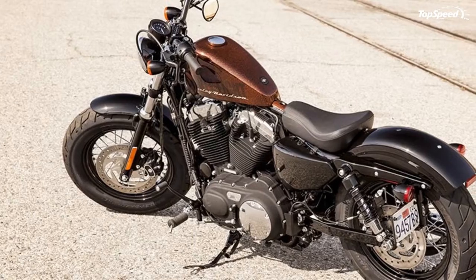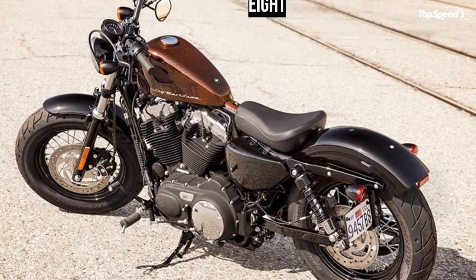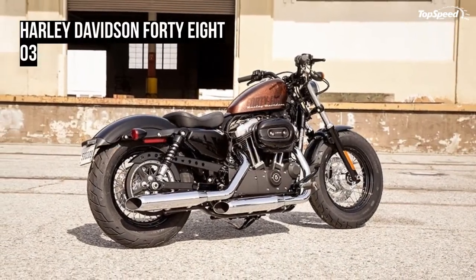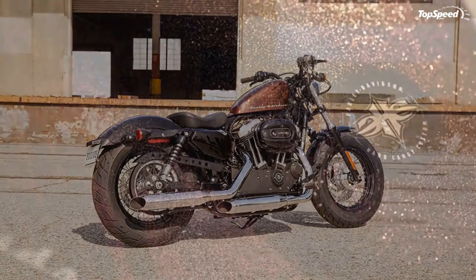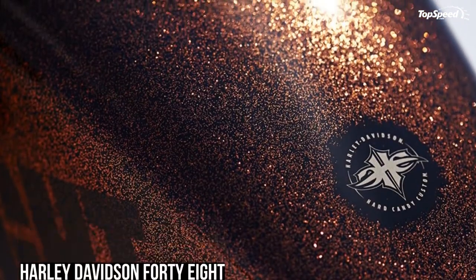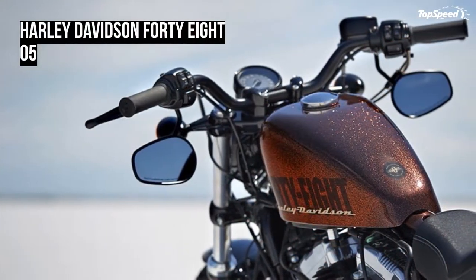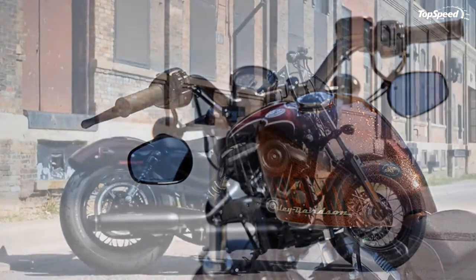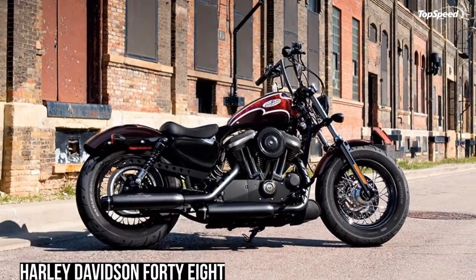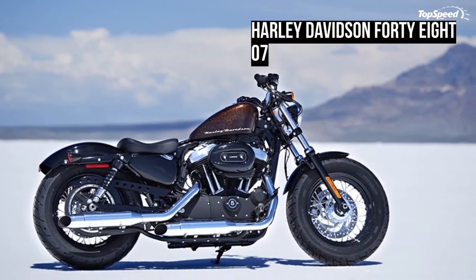A beefy front end with a tall fat MT 90 tire gives the 48 model a grounding visual equal to that of a 1950 Mercury custom — rubber reminiscent of the lead sled culture. This dominating presence upfront provides a smooth ride and solid handling.